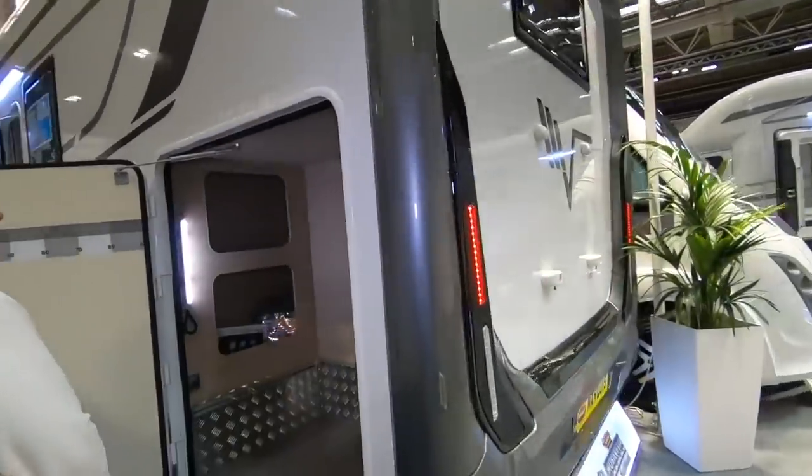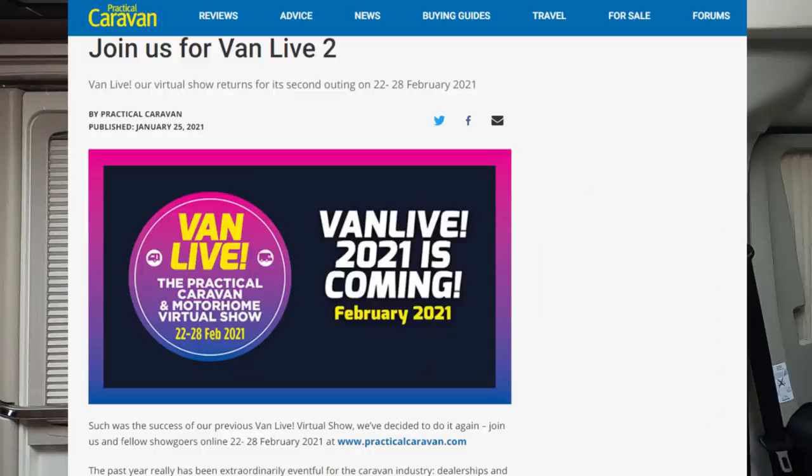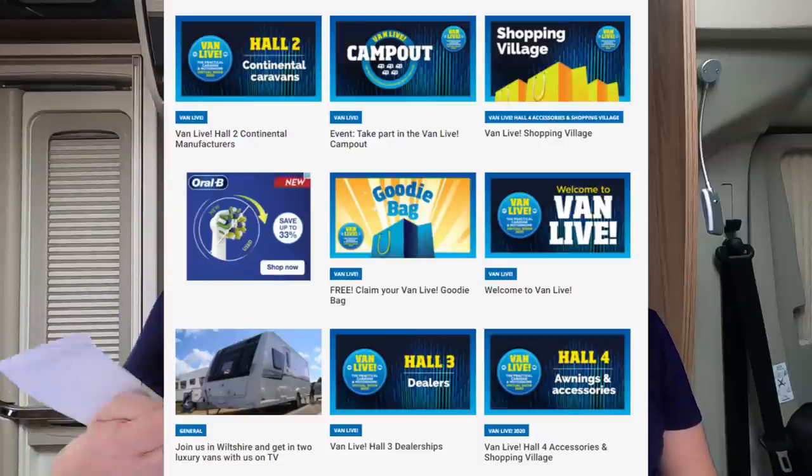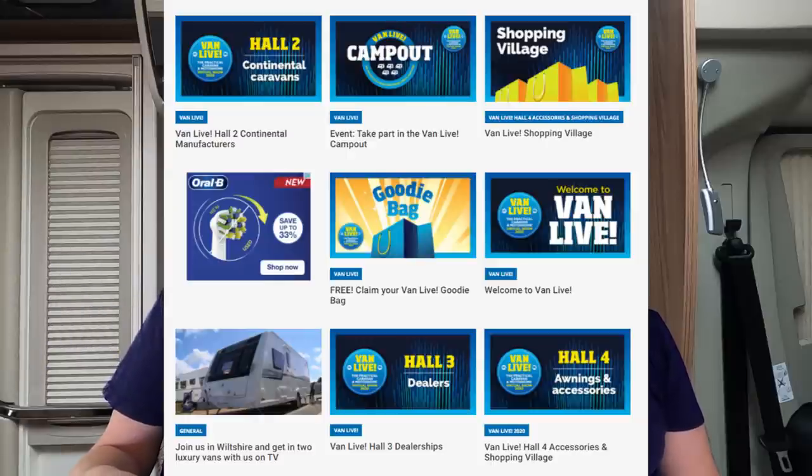So that's what we'd like to go and look at. Since we can't physically go to a show, we are going to look at the Practical Caravan and Motorhome Virtual Show, from the 22nd to the 28th of February — the same time we'd normally be going to the Caravan, Camping and Motorhome Show at the NEC. The first vans we mentioned — all the British ones from Auto Sleeper down to Swift — are in Hall 1, with some British van conversions too.